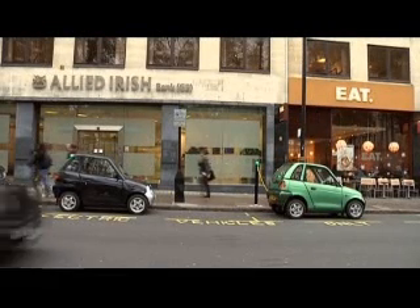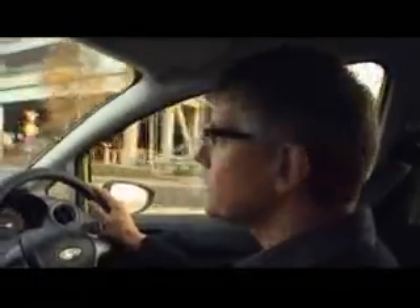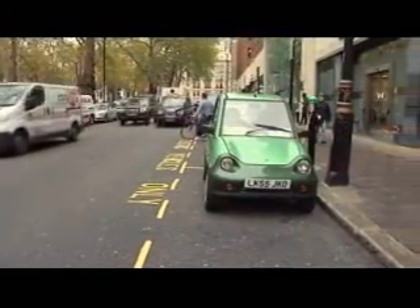Today there are only a few thousand electric cars in the whole of Europe. But this is a market that is expected to grow astronomically over the next few years, according to Richard Bremner, who is the editor of Clean Green Cars in the UK. He is convinced that within a few years it will become all the rage to drive an environment friendly electric car.